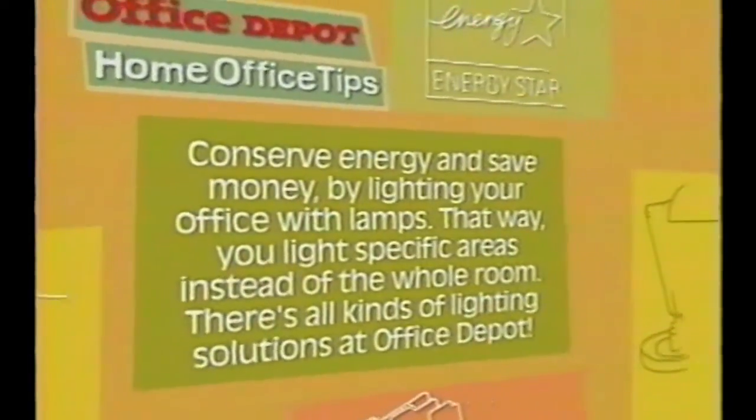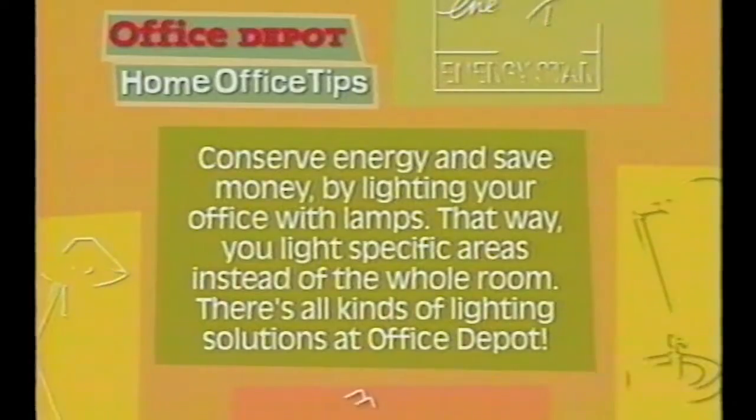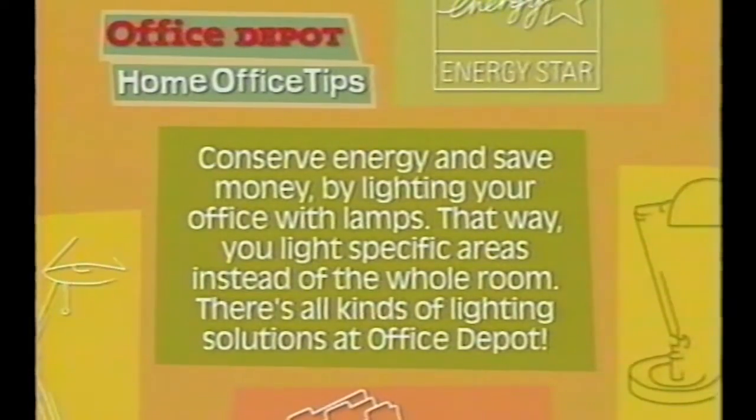Get ready for another handy Office Depot home office tip. Now home design and repair, that's our specialty. But when it comes to the home office, we leave that to Office Depot. Conserve energy and save money by lighting your office with lamps — that way you light specific areas instead of the whole room. There's all kinds of dandy lighting solutions at Office Depot.